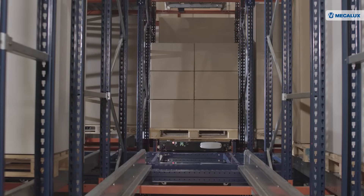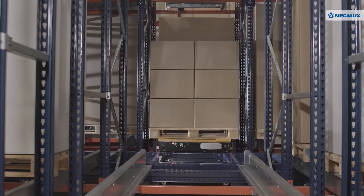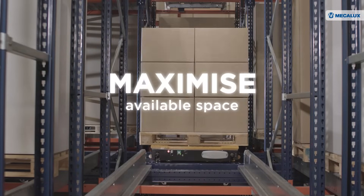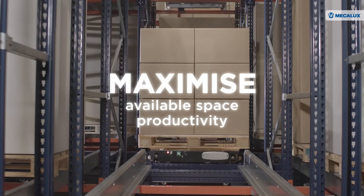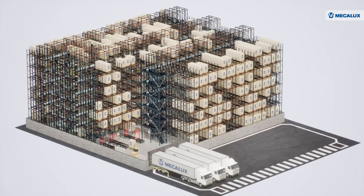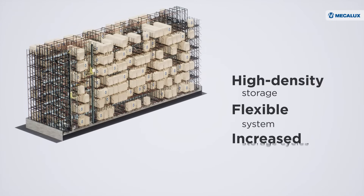MECALUXA's 3D automated pallet shuttle is a compact storage system designed to maximize available space and boost productivity in the warehouse. This technological solution is ideal for businesses seeking high-density storage and increased flows of goods in their logistics centers.